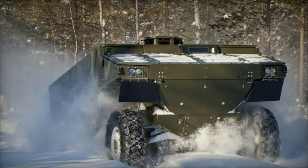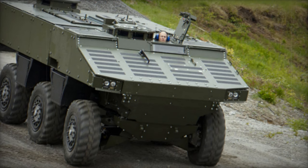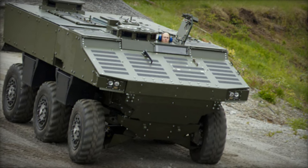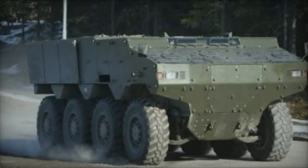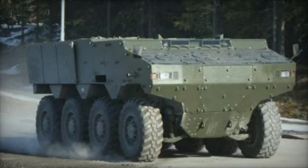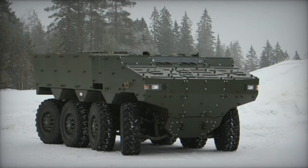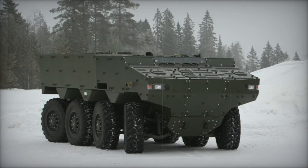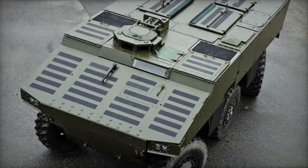In terms of protection, the Alligator boasts a robust hull constructed from welded steel armor, providing defense against small arms fire and artillery shell fragments. Additional armor can be applied in the field to enhance protection against heavier threats like heavy machine gun fire, and an active protection system is also likely available. With its V-shaped hull design, the Alligator is adept at mitigating the effects of landmines and IED explosions. The vehicle is equipped with an automatic suspension system, with optional NBC protection.